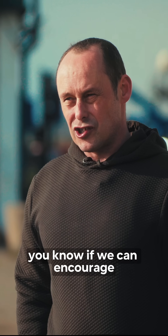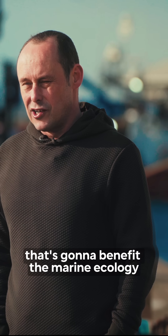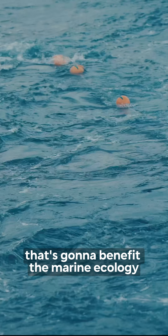Part of what we do has to be about protecting the marine environment. If we can encourage a decent uptake of some of these gears, that's going to benefit the marine ecology.